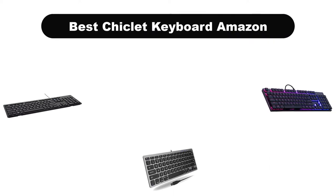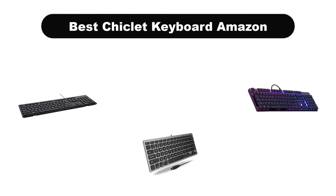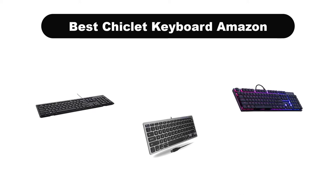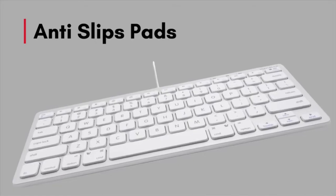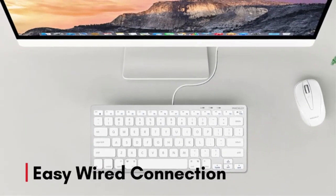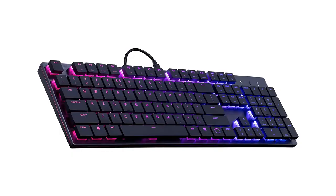Hello everyone. Today, we are covering the 5 best chiclet keyboards on the market, which are the best for you considering some unavoidable factors that you might miss out without watching this video. Here, we are going to give you an impartial review to find the best from a plenty of irrelevant products.